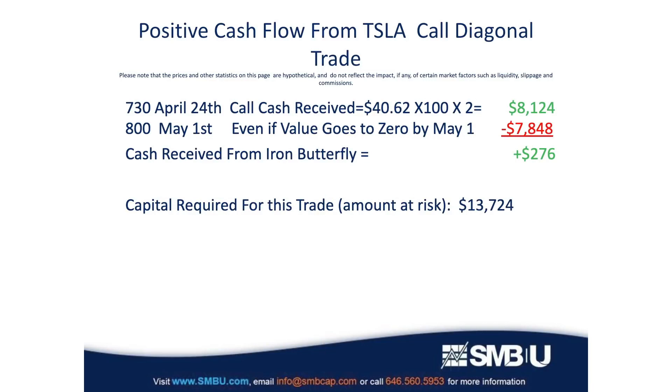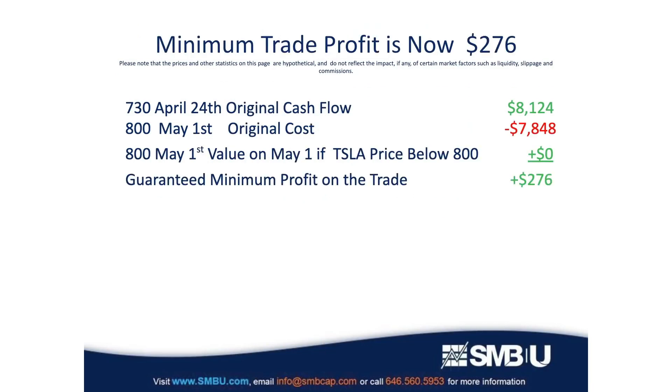Now we move forward to April 24th when those Tesla 730 call options expire. Tesla rallied slightly but we gave room for that — we sold those calls at 730 while Tesla was trading at 710. With Tesla closing at 725 on April 24th, those call options are worthless and expire with zero value. After all, who would exercise an option to buy 100 shares at 730 when you could buy them in the open market for 725?